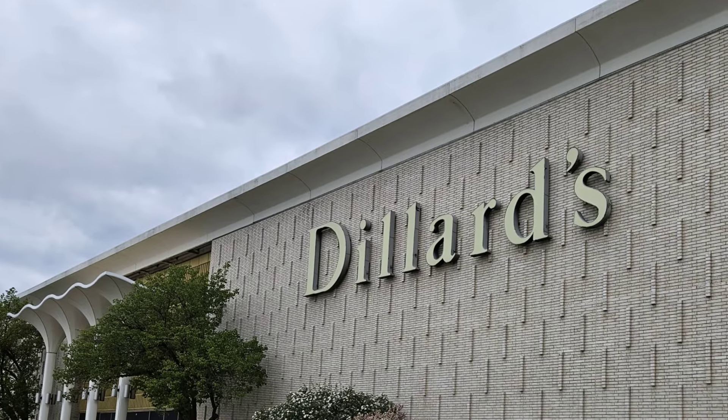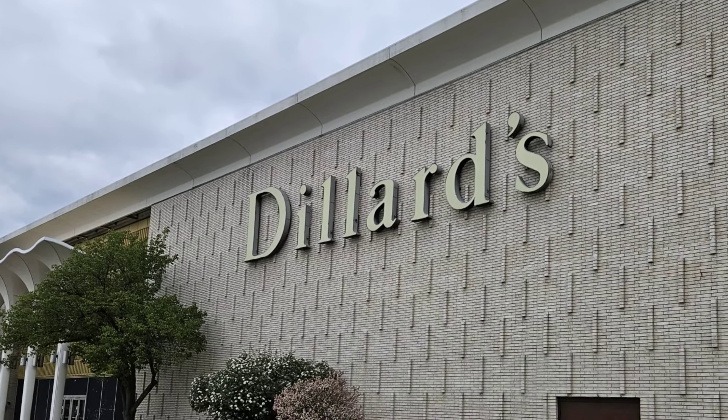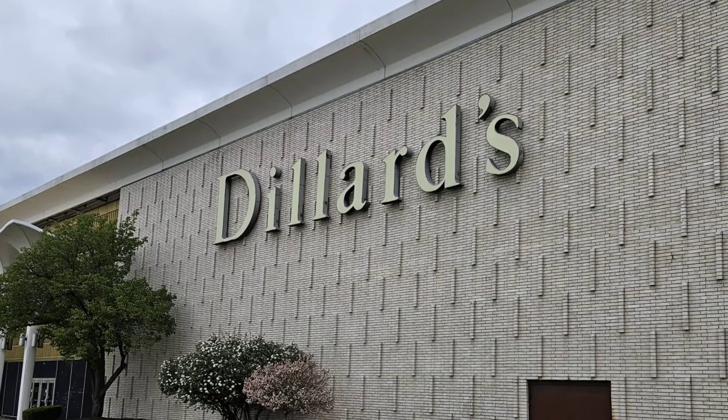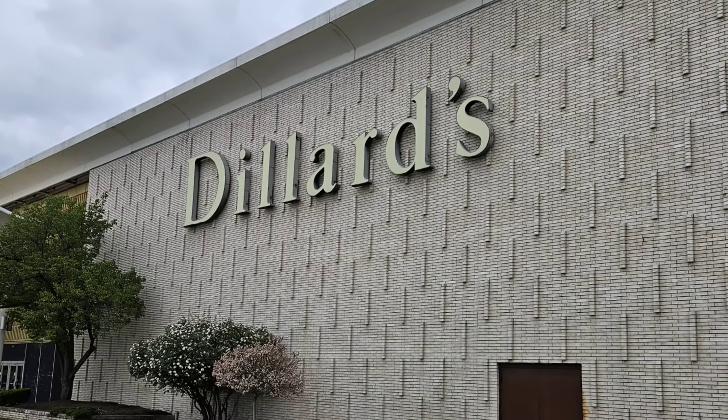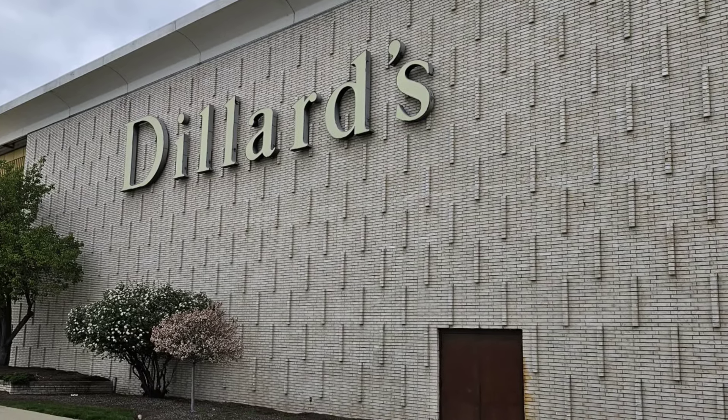I made it to the mall where the Chili's restaurant is located and I saw that they had a Dillard's. I have not heard that name in so long. I have never actually shopped at a Dillard's but I know that people love to shop there.